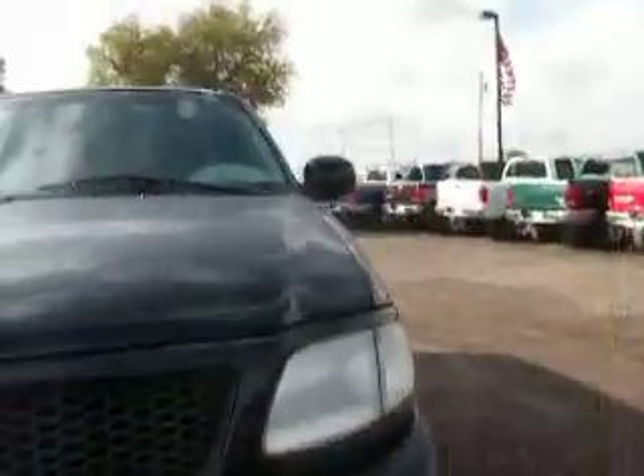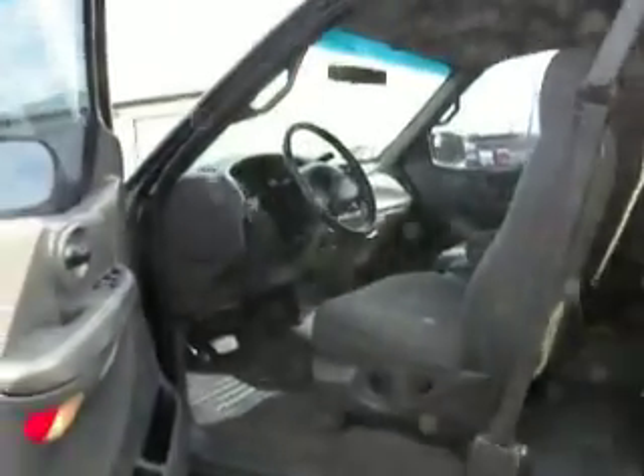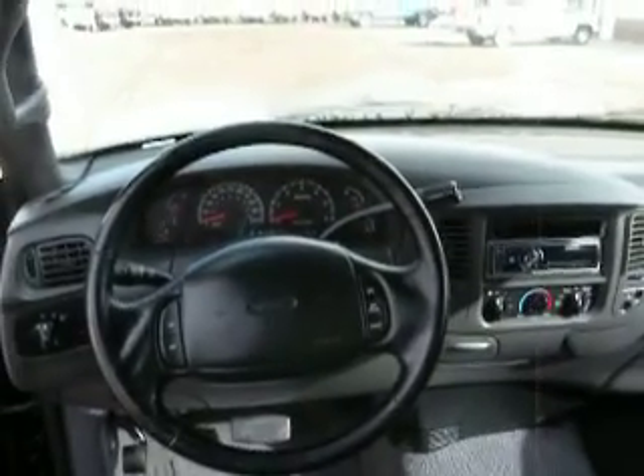Let me open it up and show you the inside. Interior is really clean. It's got cloth interior. It's got speakers under the back seat and an amp under the passenger seat in the front. There's your view from your driver's seat.